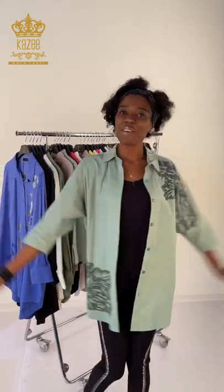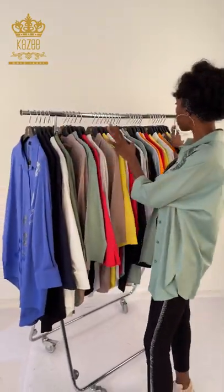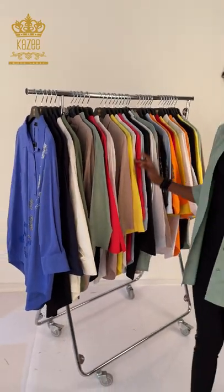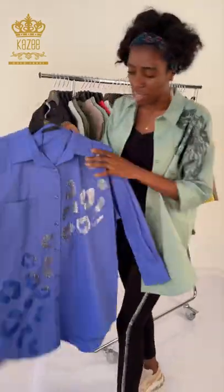Hello guys, this is Amaka, welcome to Kaze, number one wholesale in Istanbul, where we produce our clothes here in Istanbul, Lali, Turkey. We produce female wears, and today I would love to show the shirts we have for the week. I'm going to explain to you the way we design them and the things we use to design them, and I hope you are going to enjoy this.